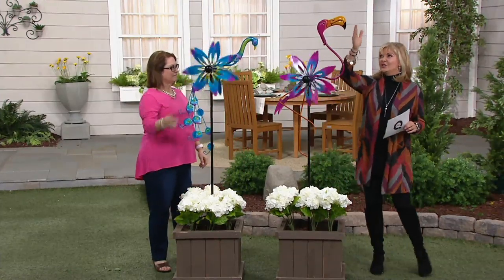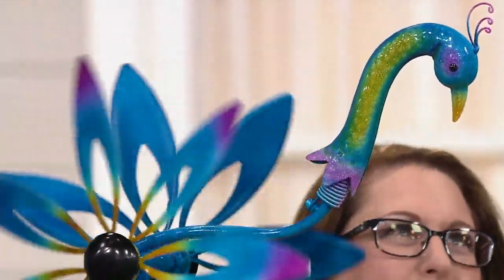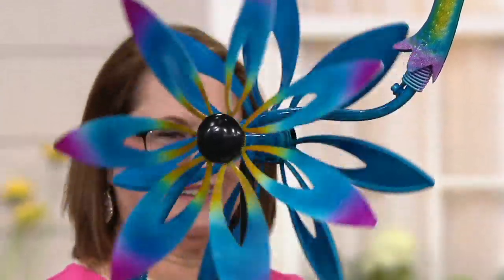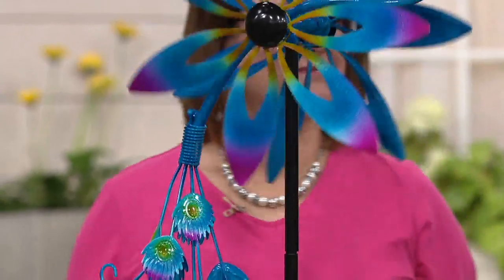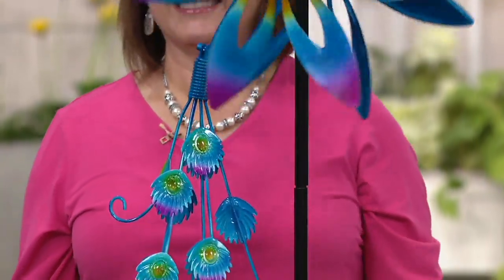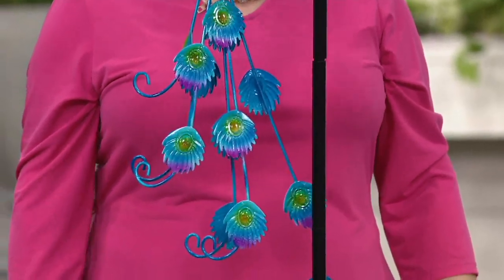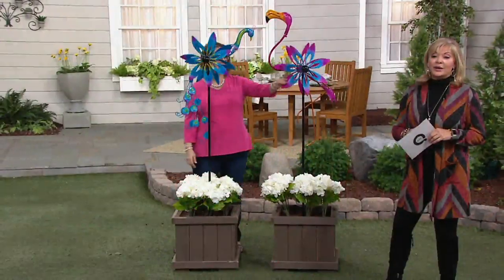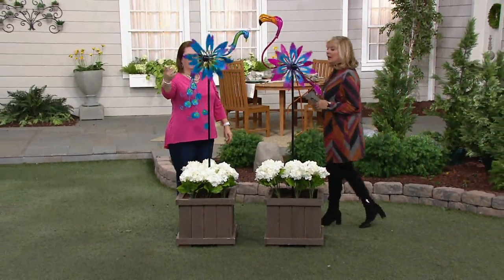If you had two flamingos and put them close together, facing each other — wouldn't that be a fun wedding, anniversary, or retirement gift? Here's what people are saying: Beach Barb says, 'This spinner is a winner. The colors in the peacock are so pretty, it spins quietly. It handled two very windy days nicely.' You don't have to worry about that, and it's been windy around here too.